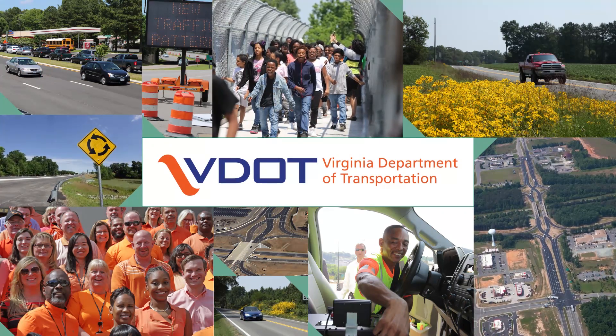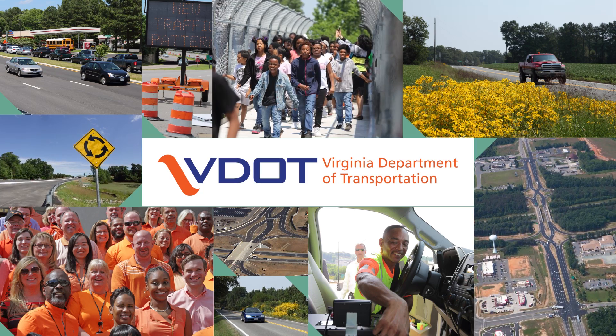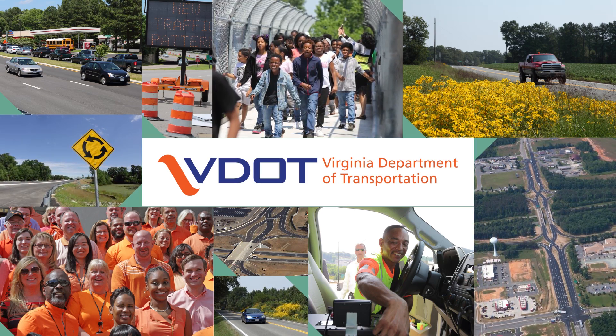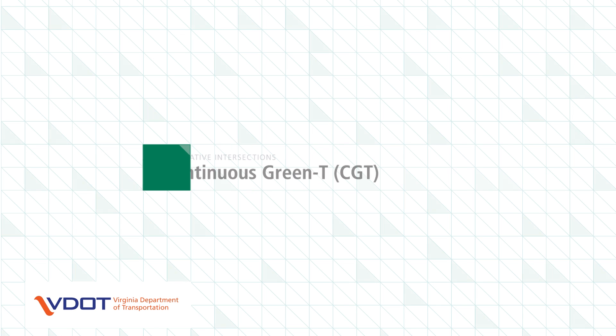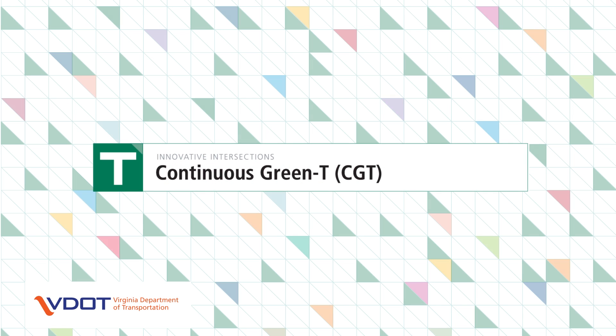The Virginia Department of Transportation, VDOT, in its commitment to improving safety and mobility for all road users in Virginia, presents Innovative Intersections and Interchanges. The Continuous Green T, or CGT, is one type of innovative intersection.